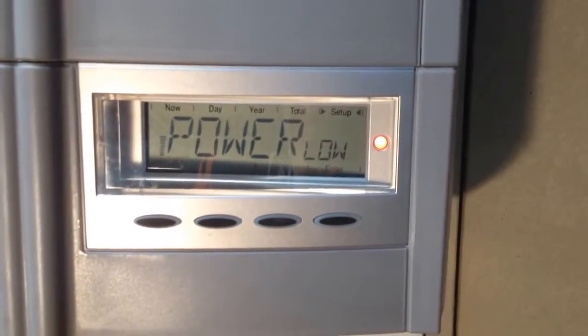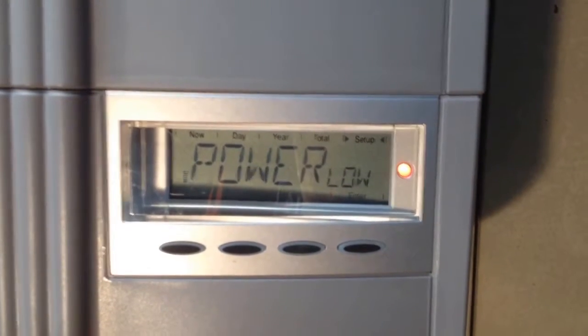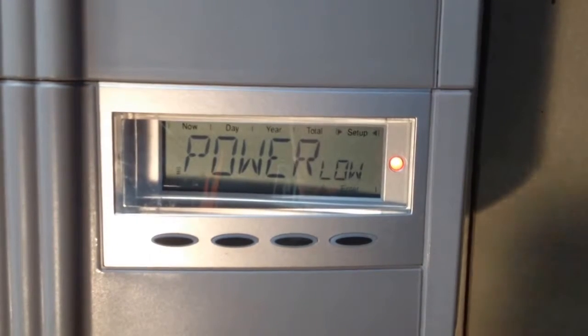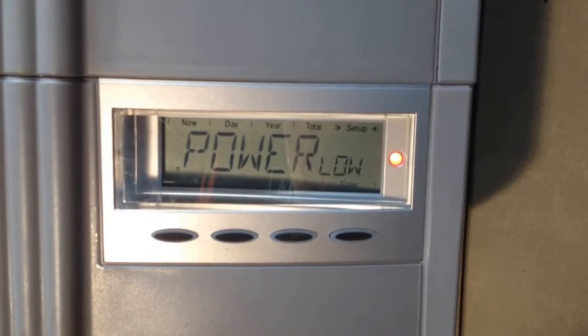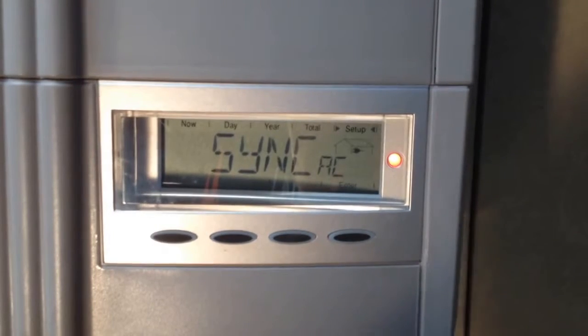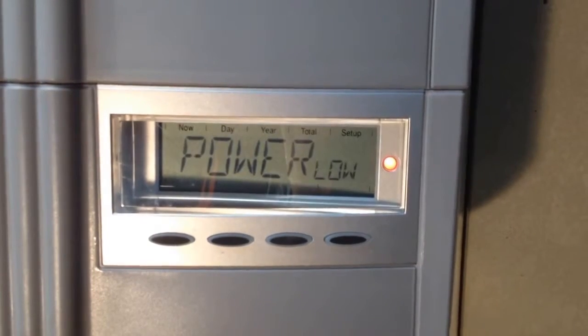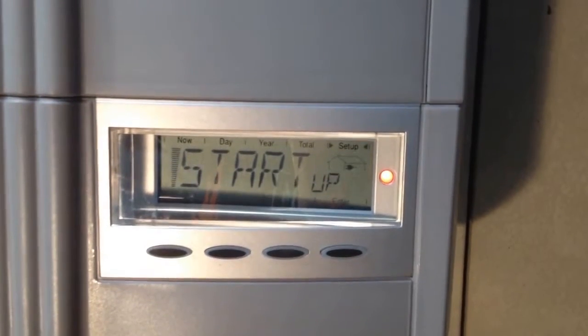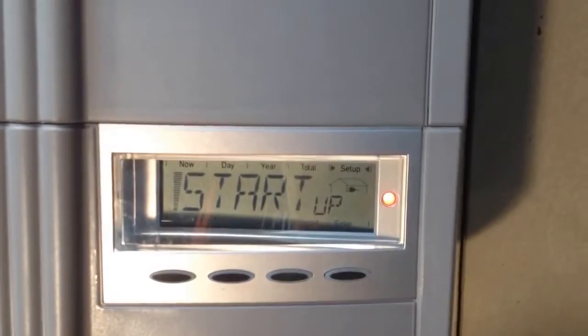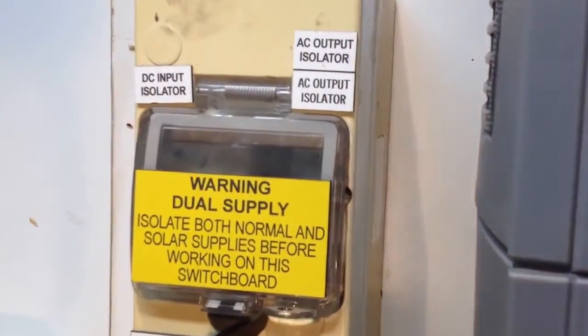What I always recommend doing as well, if you do have any fault with a Fronius during the day — and pretty much any inverter during the day — is try and reboot the system. With rebooting a solar power inverter, you always want to make sure you do it in the right order: you turn off the AC first, then the DC. That is either the solar supply main switch in your switchboard or an AC output isolator beside your inverter.